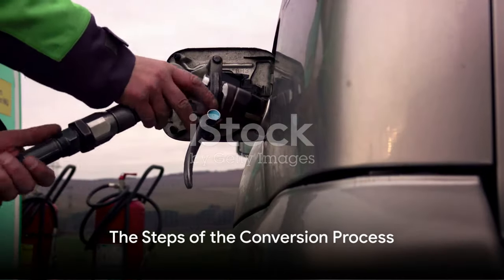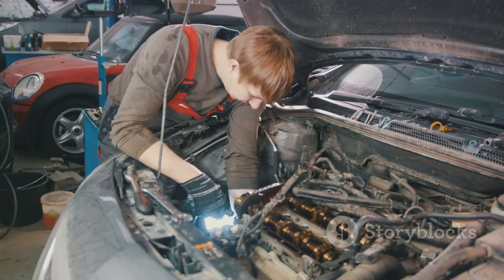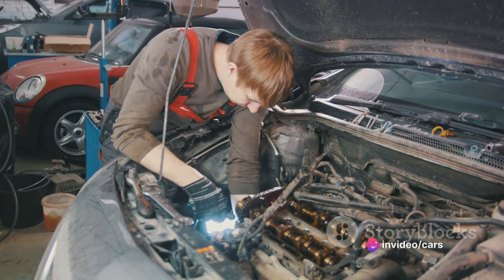The conversion process involves several steps, each one crucial to ensuring the smooth operation of your engine. Don't worry — we're going to break down each step for you.